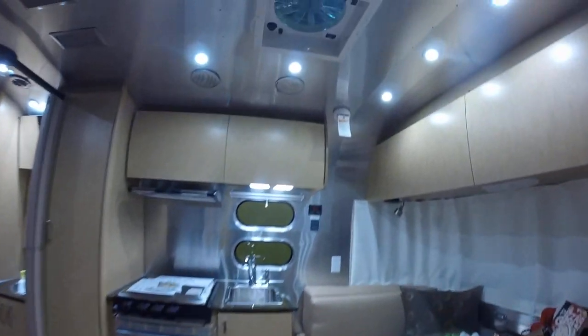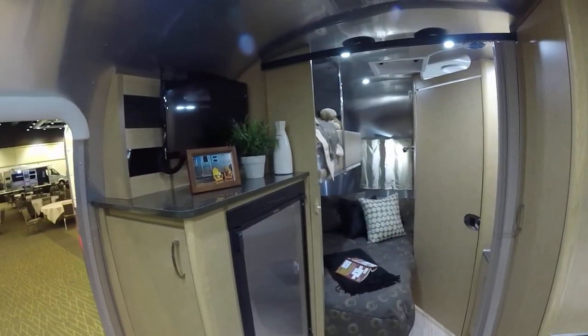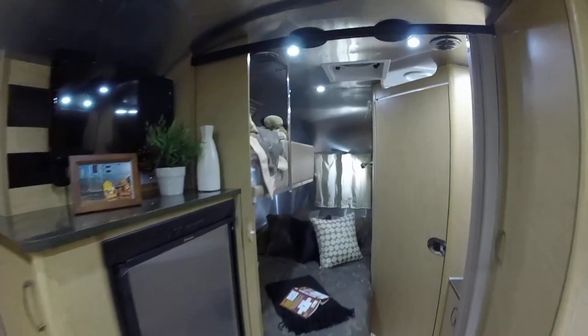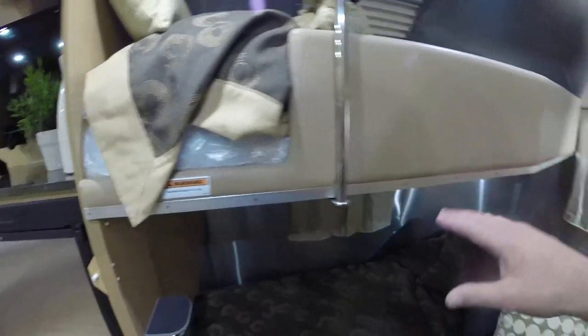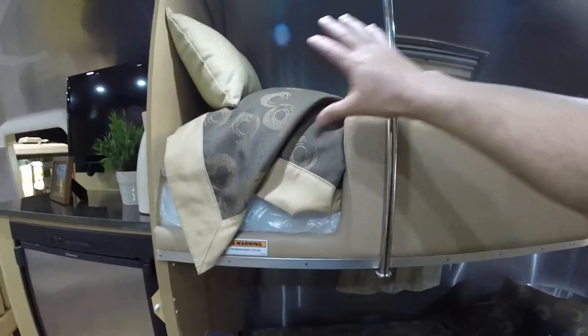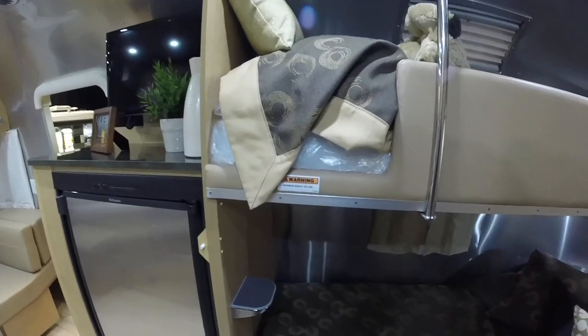It has the newer style ducted air conditioning, which is available on all trailers Flying Cloud and above. This model has the optional bunk bed — an option to get the bunk instead of a rear roof locker and a side roof locker, to give you one extra person's sleeping capacity.